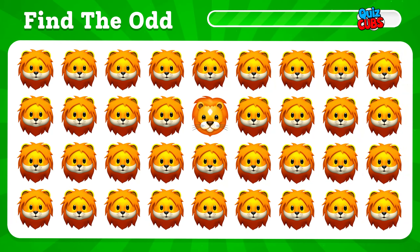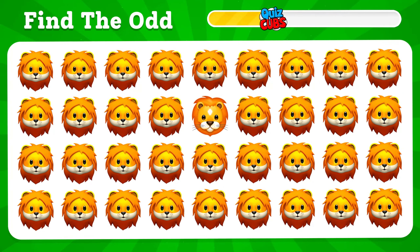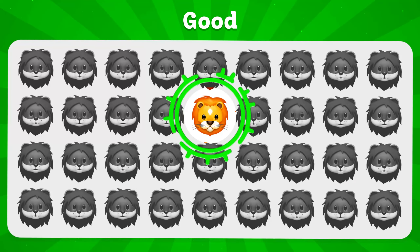One of them is different, as you can see. I think you found it.